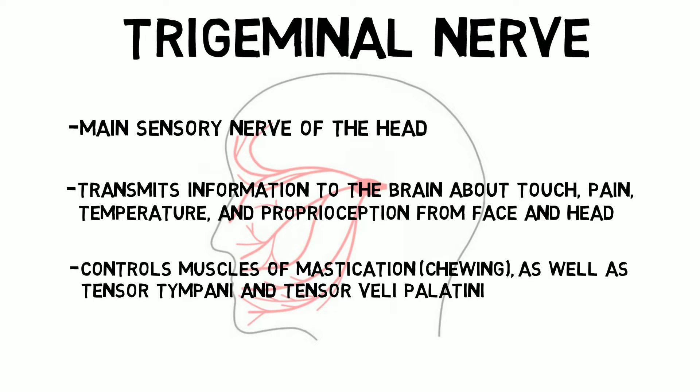And the tensor veli palatini, a muscle that both helps prevent food from entering the nasopharynx during swallowing, and opens a small tube called the eustachian tube, which connects the upper throat with the middle ear. This helps to equalize pressure between the middle ear and outside air.